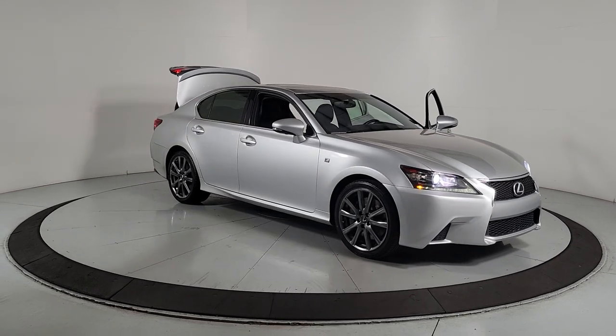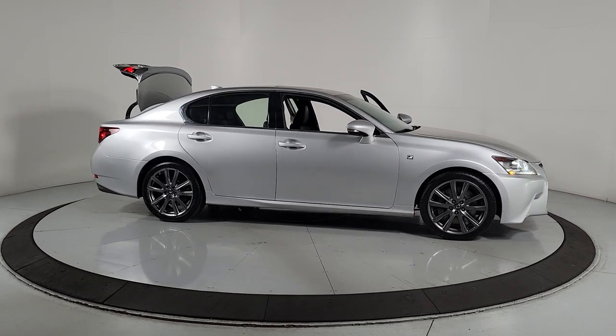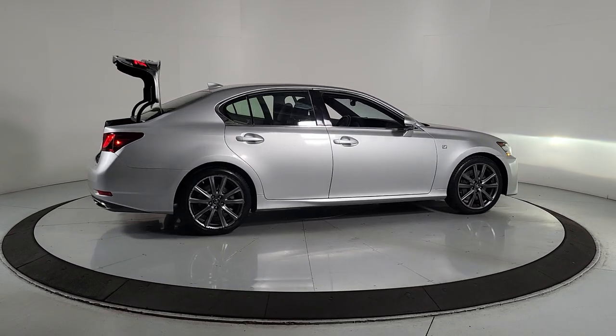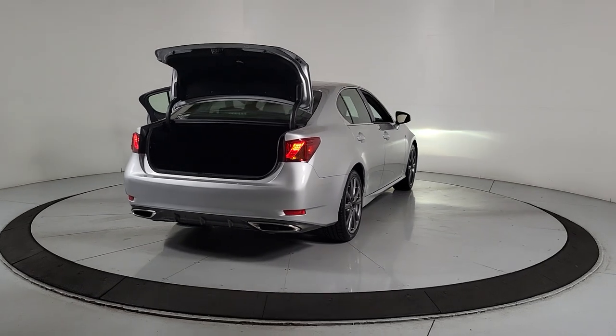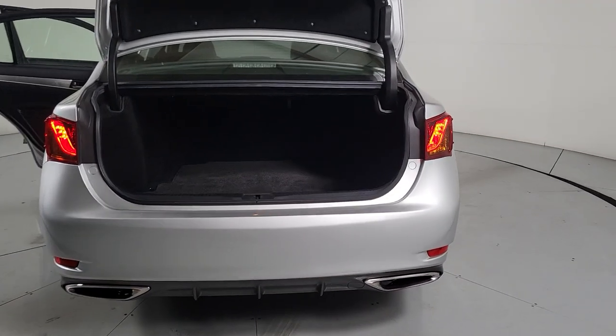Take a moment to check out the 2015 Lexus GS. This vehicle is an outstanding buy with fewer than 150,000 miles on the odometer. Enjoy a tour of this spacious and luxurious Lexus GS, the premium midsize sedan that prioritizes comfort, safety, and exhilarating driving pleasure.